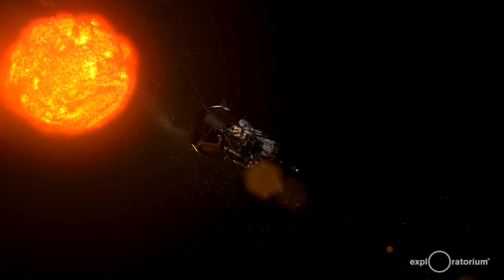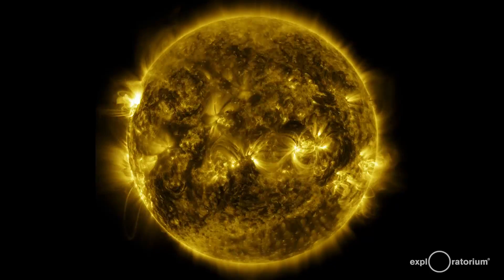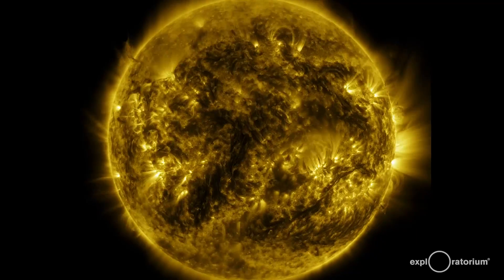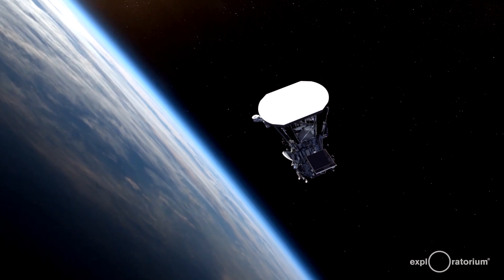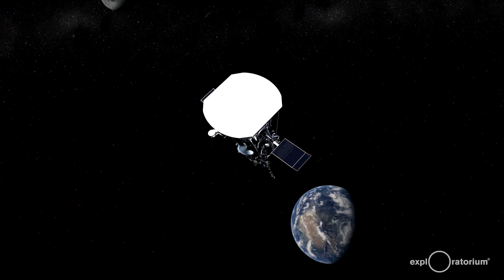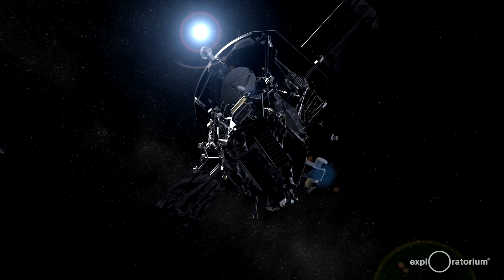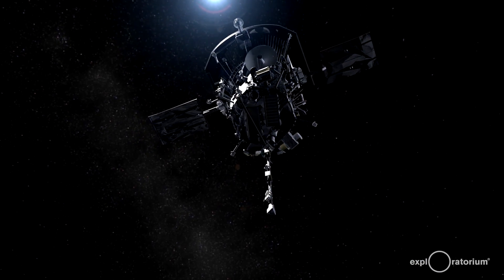At closest approach to the Sun, we're going to be 25 times closer than the Earth is. That means the Sun is going to be 625 times brighter than it is at the Earth. Things get really hot, but we've got this enormous carbon fiber heat shield that sits out in front of our spacecraft. My instrument hides completely in the shadow — it can't see 625 Sun equivalents without melting. But this carbon heat shield gets to like 1600 degrees on the front surface, and yet in back it's the same temperature as it is here in this room — about 25°C.